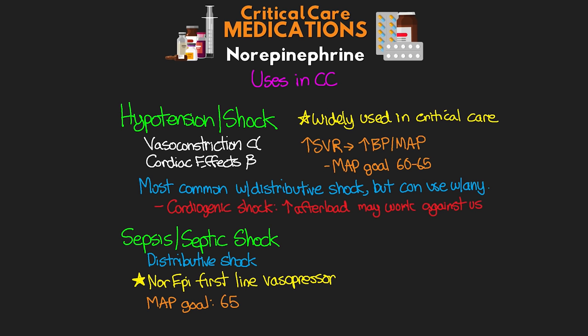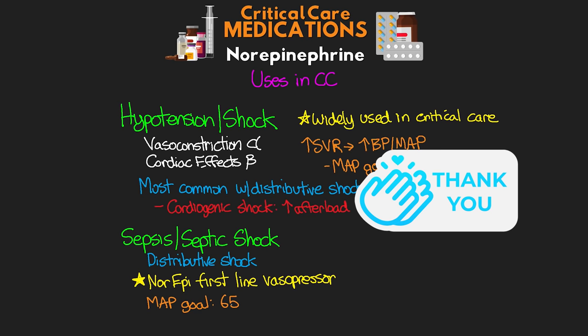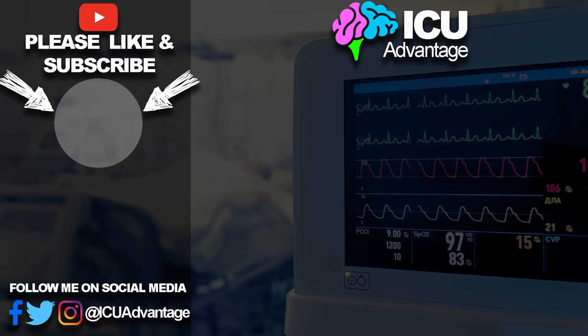That was our review of norepinephrine — levophed, noradrenaline, whatever you refer to it as. I really hope you found this lesson useful. If you did, please leave a like and a comment below — I enjoy reading your comments. If you haven't already, subscribe to the channel. A special shout out to the awesome YouTube and Patreon members — your support is truly appreciated. For others, you can join the YouTube membership or check out Patreon for additional perks. I've also got links to nursing gear and t-shirt designs in the description. Stay tuned for the next lesson, and check out some related lessons linked here. Thank you so much for watching — have a great day.